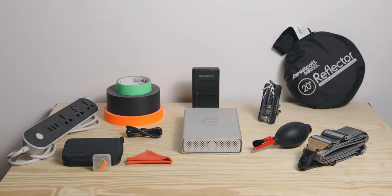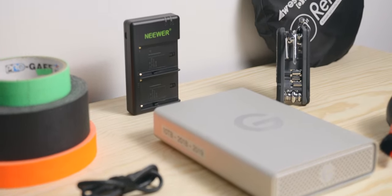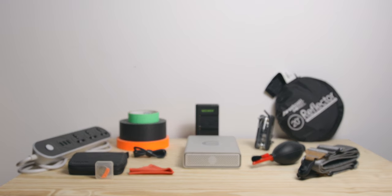That's it for me for today guys, hope you've enjoyed this gear video. Don't forget to subscribe and let me know in the comments what are some of the secondary items that you use all the time. As always, thanks for watching, and I'll see you in the next one. Bye!